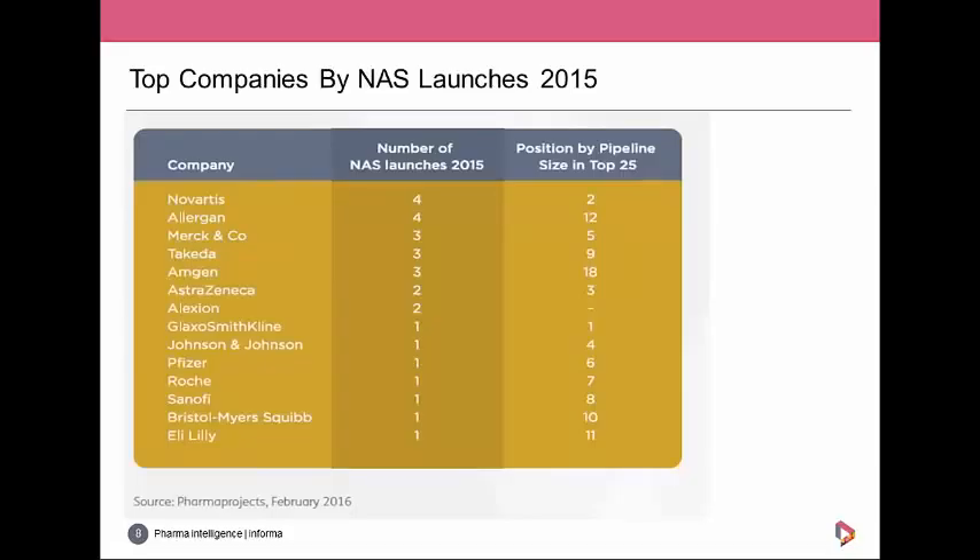This table shows the number of NAS launches last year by company, with a column showing each company's relative R&D pipeline size for context. Novartis and Allergan topped the list with four launches each. Merck & Co., Takeda, and Amgen tied for second place with three launches each. This was the second year running that Novartis held the top spot. The list is dominated by big pharma, but Alexion is a notable interloper — its pipeline is nowhere near the top 25 but it still managed to launch two products.